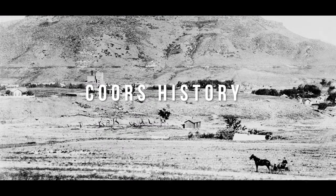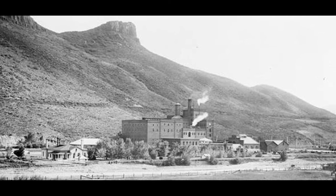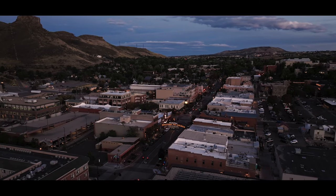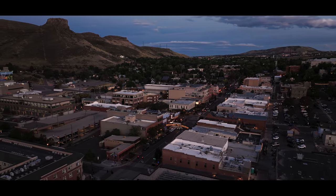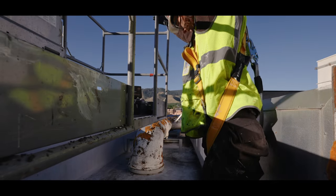A little bit about Coors history is that we've been around for 150 years, which is longer than Colorado has been a state. We celebrated a big 150-year anniversary of Coors Brewing being in the city of Golden this year, and we really wanted to have a mural that celebrated the 150 years, also left a legacy for the next 150 years, and did a nod to the culture and the great connection that we've had in the city of Golden.